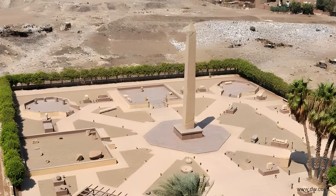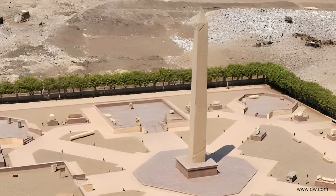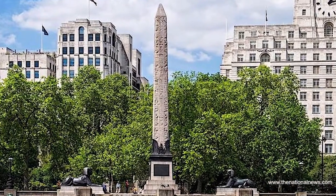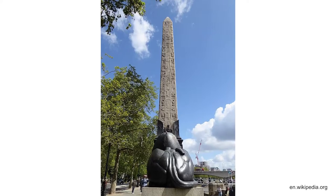Heliopolis is considered one of the most ancient Egyptian cities and the worship hub of the sun god Ra. The second obelisk, also called Cleopatra's Needle, stands on the Thames Embankment in London, England.